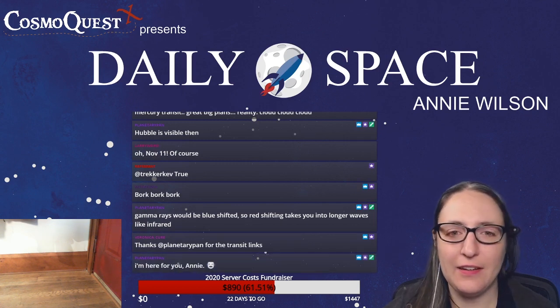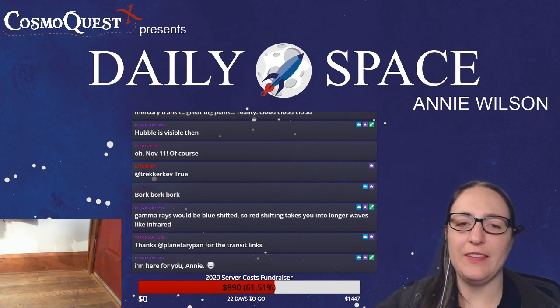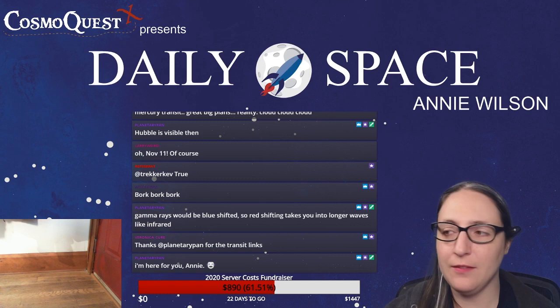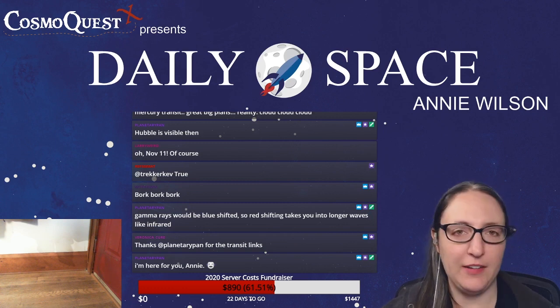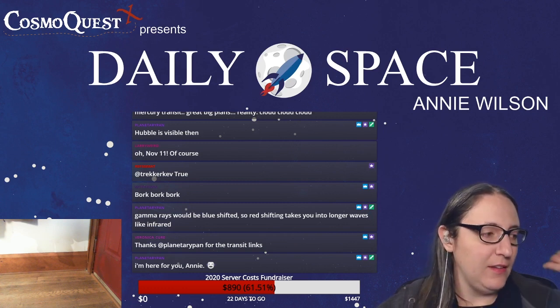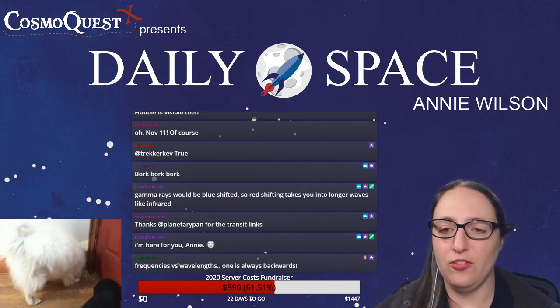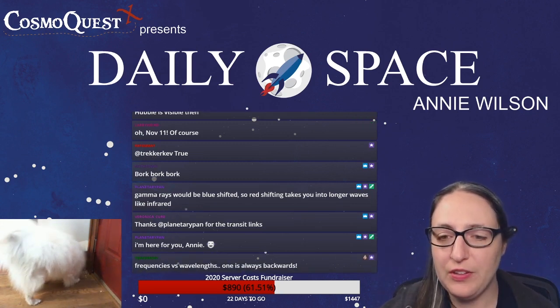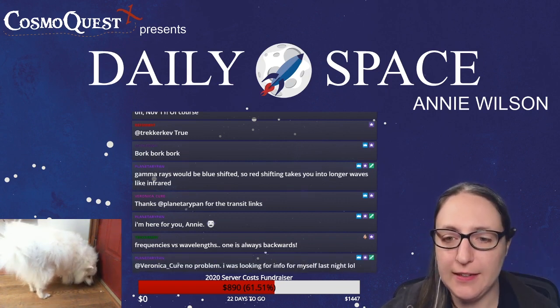I get numbers backwards — in chemistry I struggled with the pH scale because I just flip things around in my brain. Frequencies versus wavelength — one is always backwards.